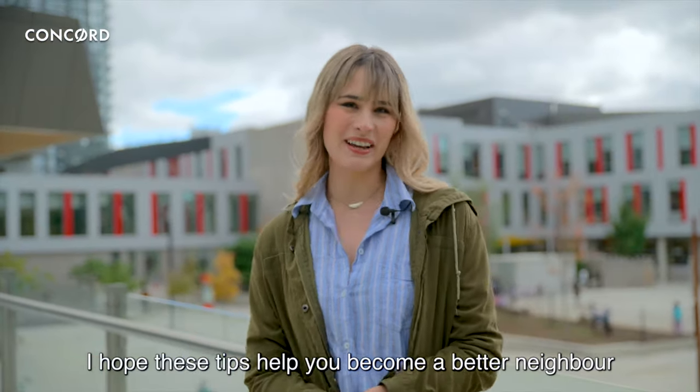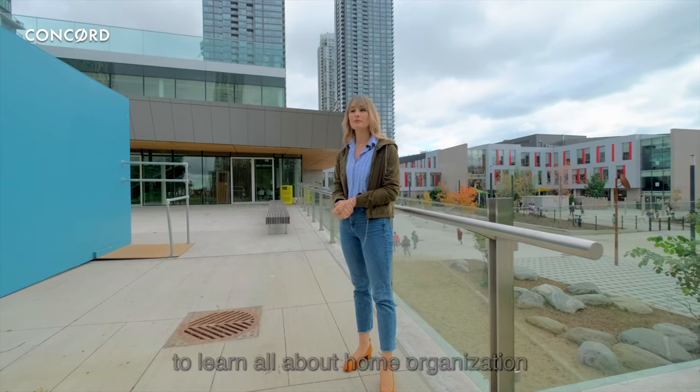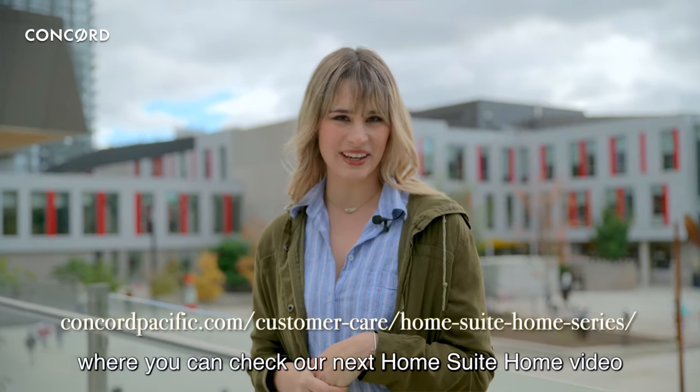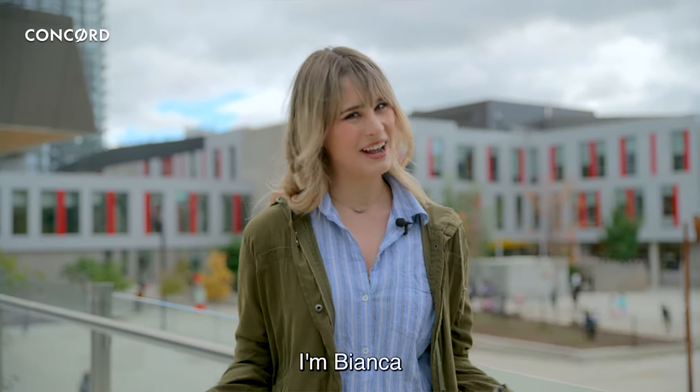Well, I hope these tips help you become a better neighbor. Make sure you tune in next week to learn all about home organization, and check out our website where you can find our next Home Sweet Home video. Reporting for Concord, I'm Bianca.